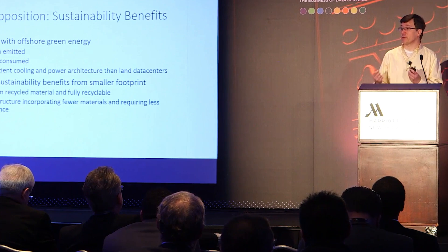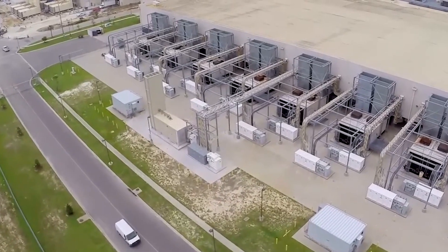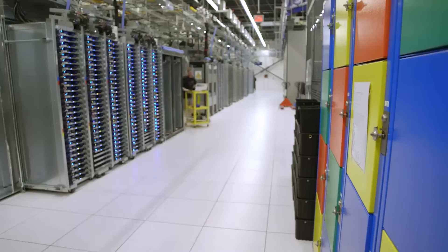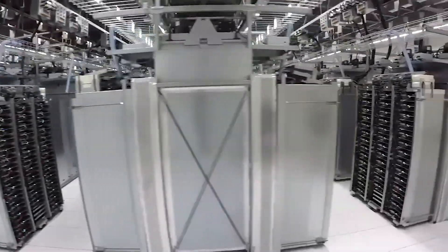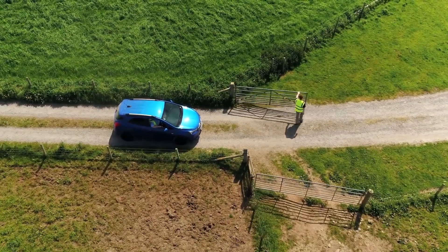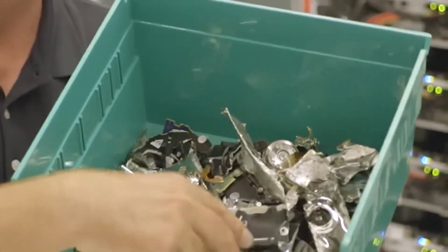Ben Cutler, Project Natick director, summarized the finding bluntly: "Our failure rate in the water is one-eighth of what we see on land." The analysis pointed to clear reasons. The dry nitrogen atmosphere kept corrosion and temperature swings at bay, and with no human hands bumping into things, hardware ran smoothly. As Fowers noted, "We left it filled with dry nitrogen, so the environment is pretty benign in there." Cutler added that computers don't actually operate well in the same environment humans inhabit — the absence of oxygen and humidity slowed corrosion and material degradation, and off-gassing from plastics and cables never turned into harmful deposits the way it can in land-based data centers.